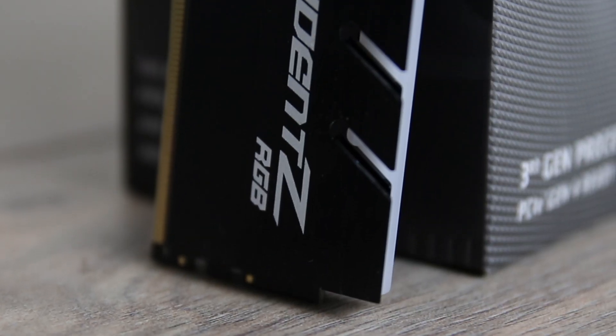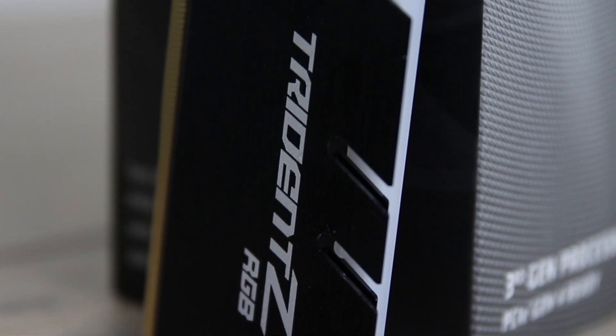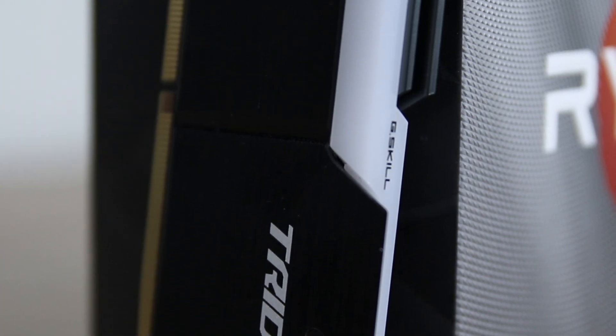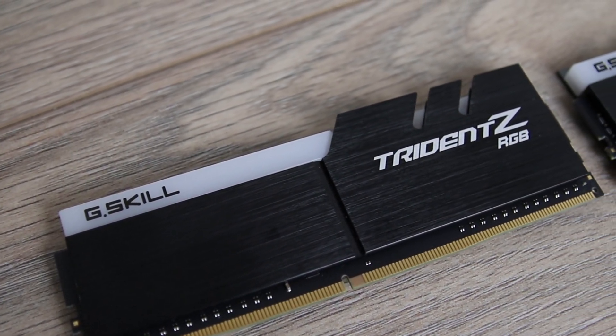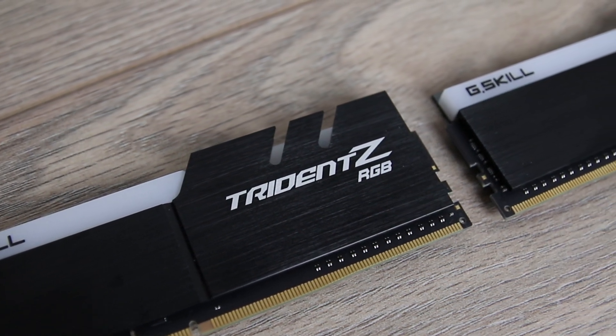I'm not talking about those horrid green PCB ones without any heat spreaders, but rather memory that has relatively loose timings at the rated speeds. I did all of my testing with the same memory sticks, the G.Skill Trident which uses Samsung B die. The memory kit is rated at 3200MHz CL14, and for testing the memory was operating at the following frequencies and timings.